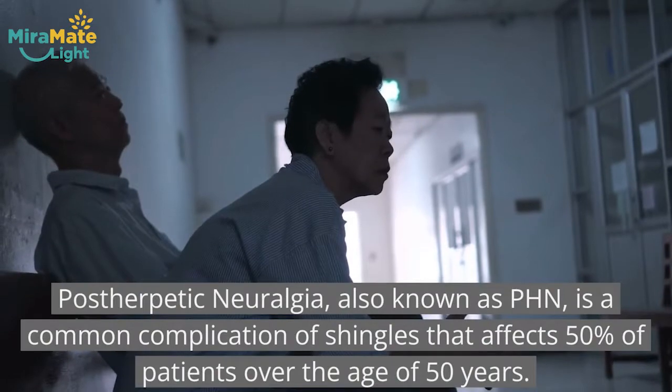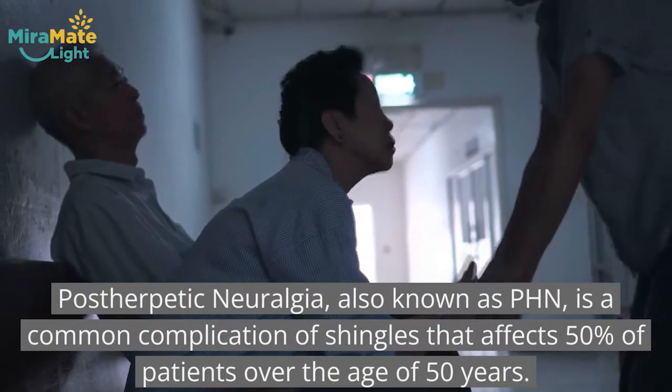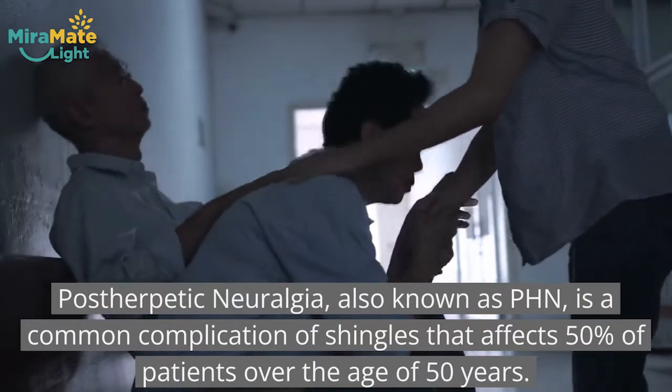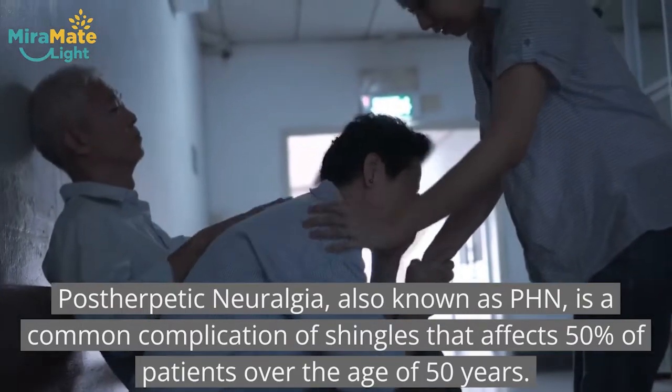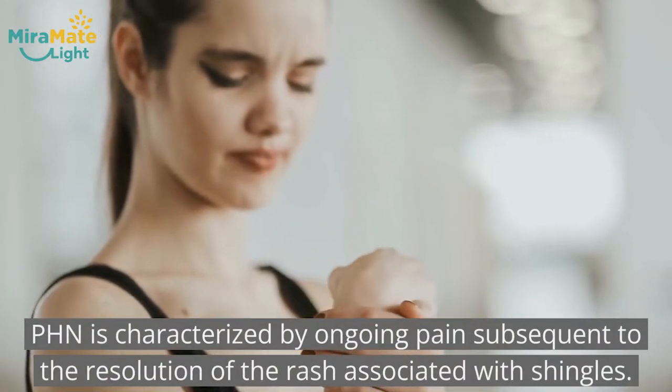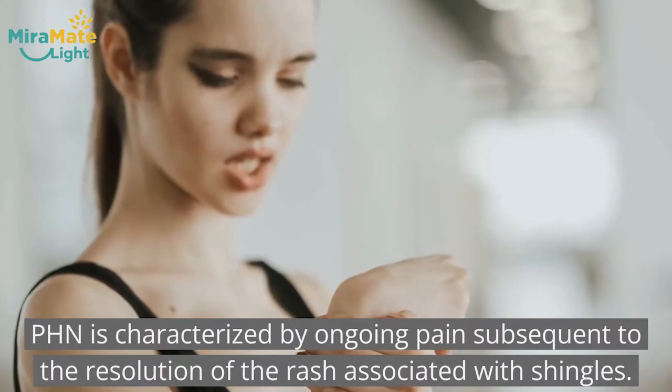Postherpetic neuralgia, also known as PHN, is a common complication of shingles that affects 50% of patients over the age of 50 years. PHN is characterized by ongoing pain subsequent to the resolution of the rash associated with shingles.